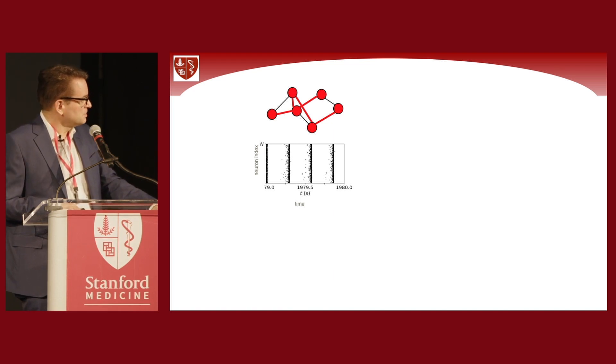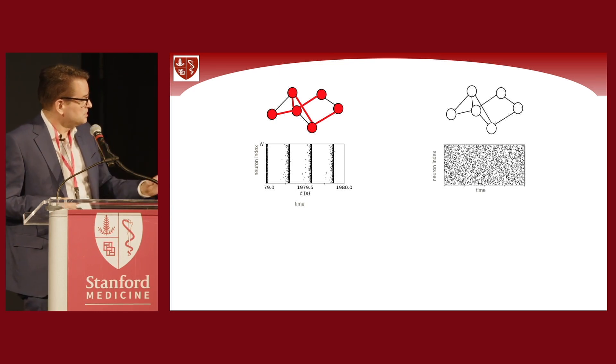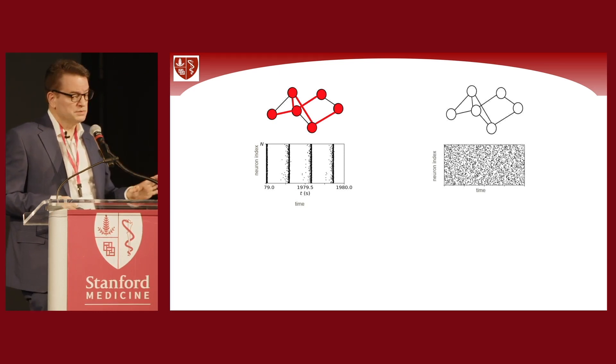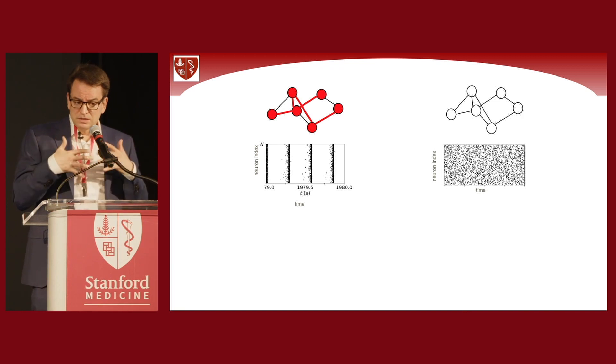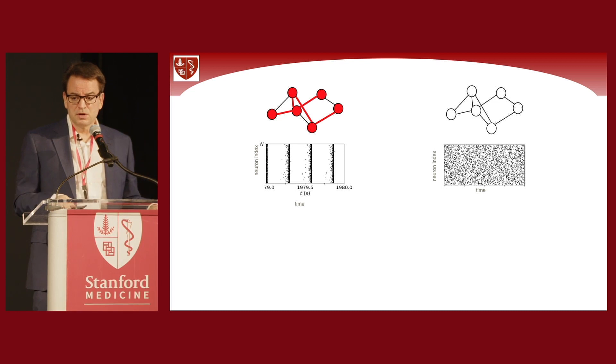When strongly connected and strongly synchronized, you see in this raster plot — with the x-axis as time and y-axis as neuron index — that all neurons are firing in synchrony. The same neurons can also be in a qualitatively very different state: loosely connected, physiologically connected, doing their own information-processing jobs, and being desynchronized.